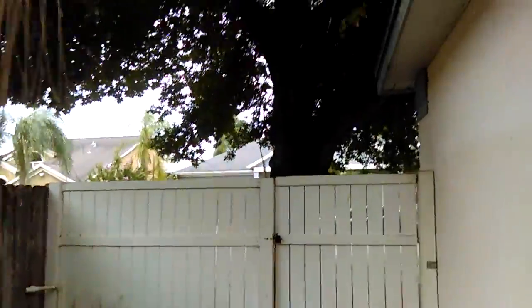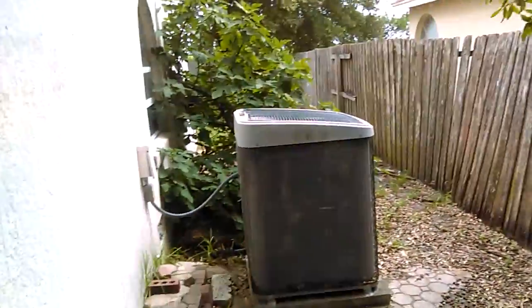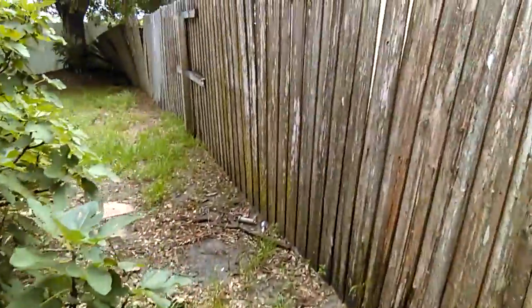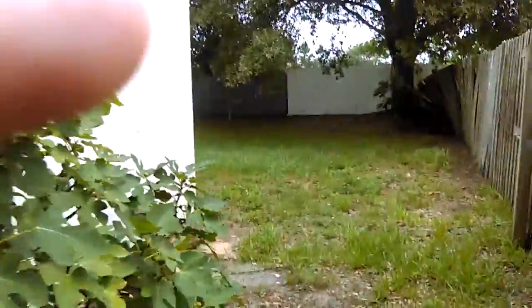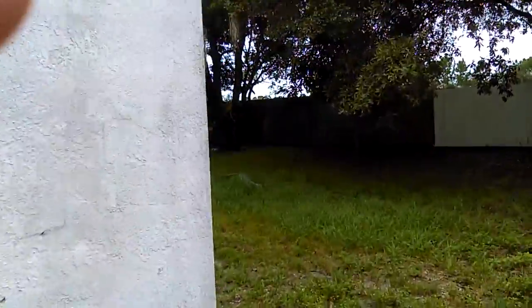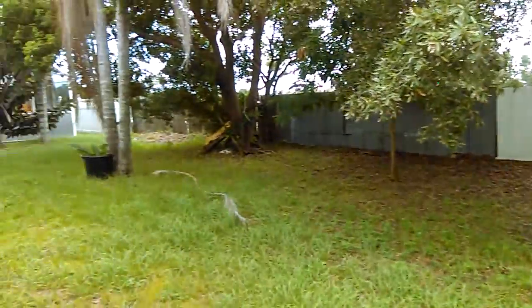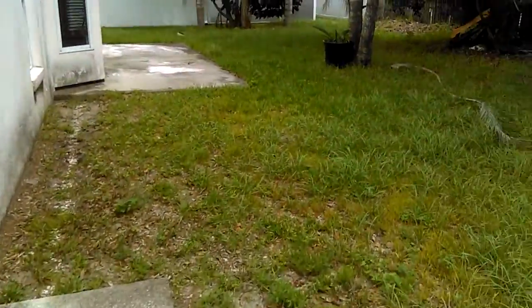AC unit visible. Back at the front of the house. Next we'll be inside — because we can get inside this one since it's vacant. There's another view of the back. Thank you.